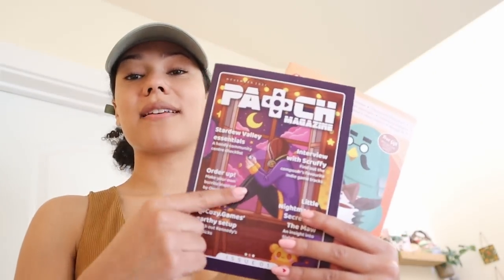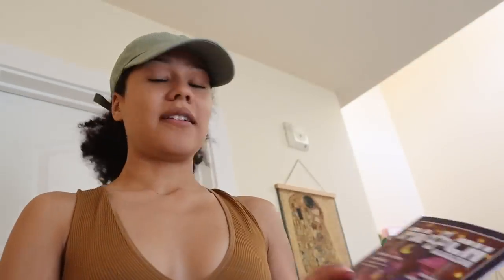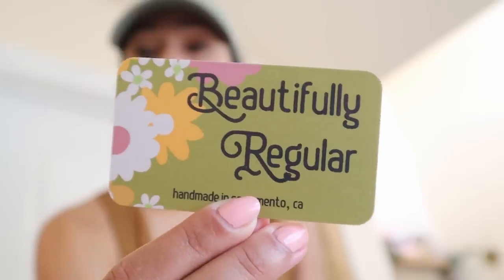Some other cool things — I got these magazines that my setup was featured in. This is Patch Magazine, it's a really really cute gaming magazine. The artwork they have on it is always so cute. If you are a gamer, Patch Magazine — they have an Overcooked recipe, the lore of Little Nightmares, a community center checklist. I love it. I also got some stickers to put on my laptop, my car, and I have a spare one. They're from Beautifully Regular on Etsy — and they're local to Sacramento, which is cool.